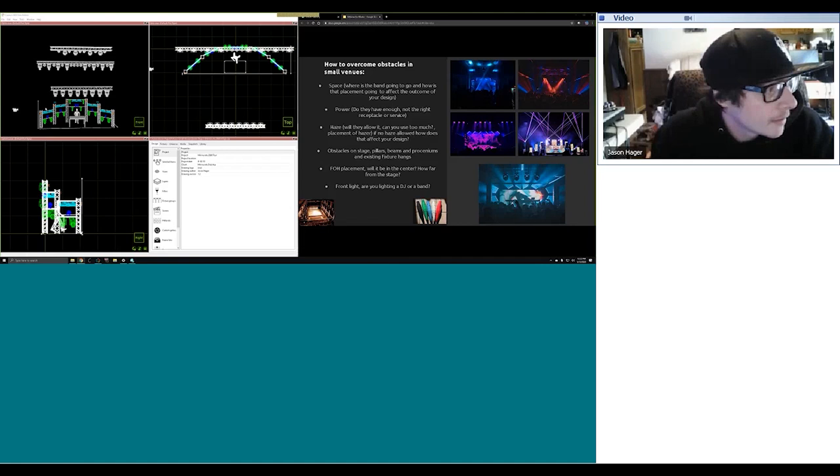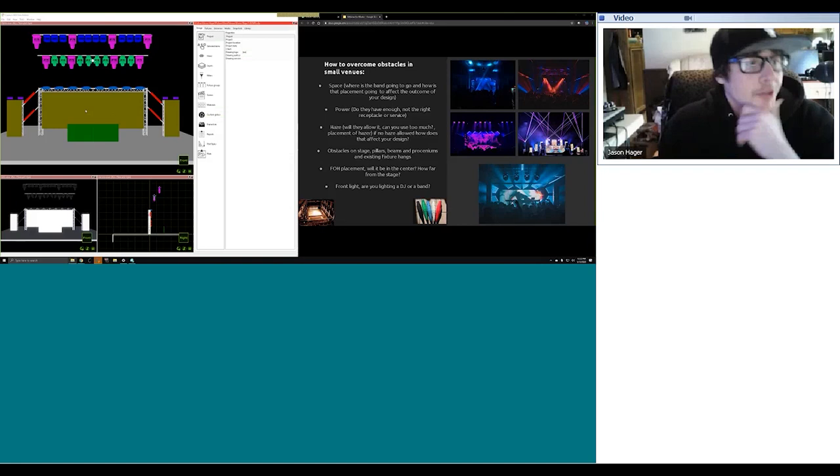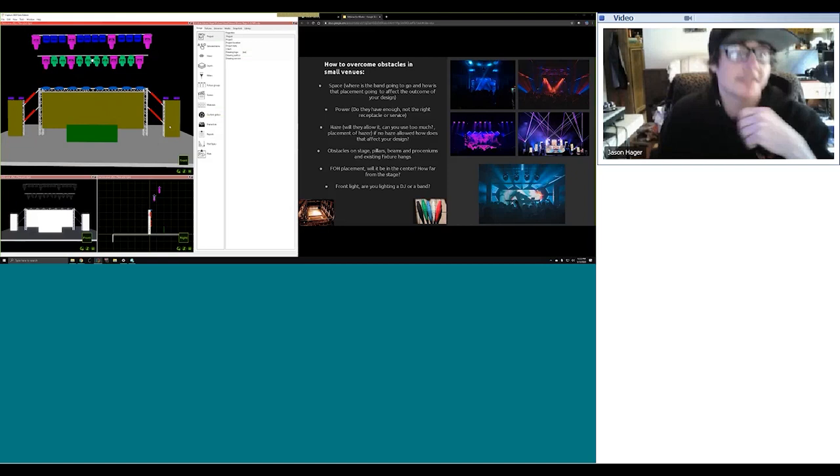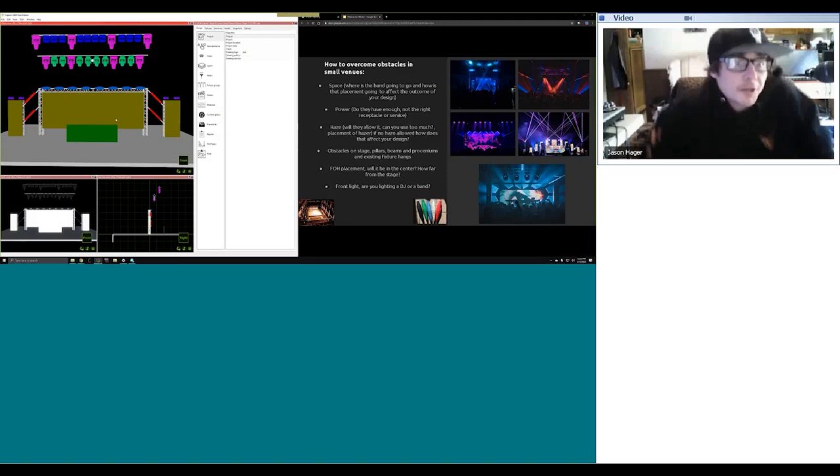Here's a fun obstacle example. This stage was meant to have awesome wings on it — the original design for a show in Santa Cruz, California had wings with some video panels and battens. But when I got to the venue, I was told they needed to get an 8x10 DJ riser past the side of the stage, and it was about a foot too short with those wings there. So I had to remove them and ended up putting those lights up in the air — it honestly worked out great. Those are just the kinds of things that pop up at smaller venues; you just have to roll with the punches.